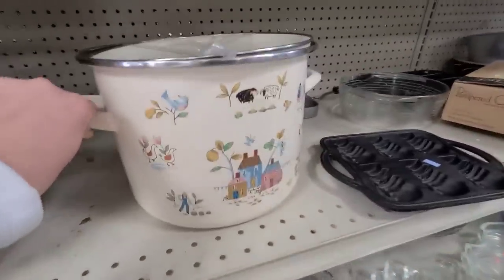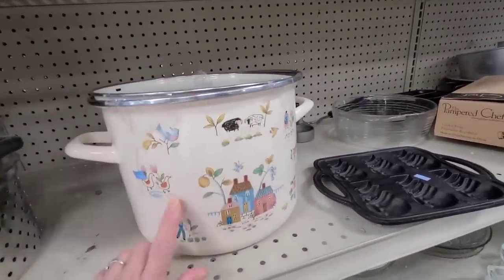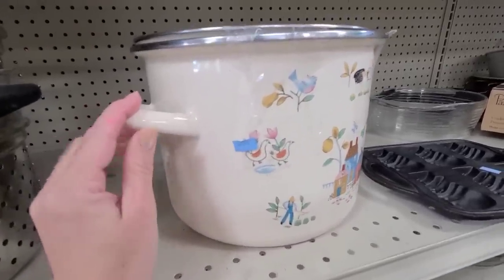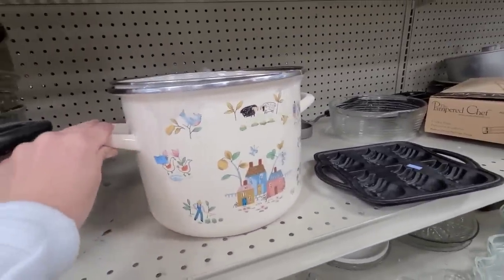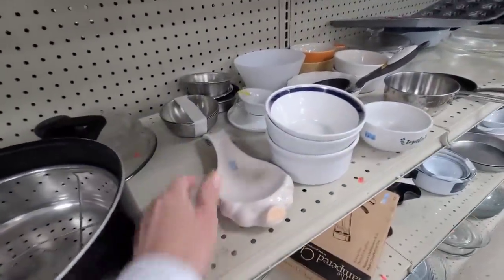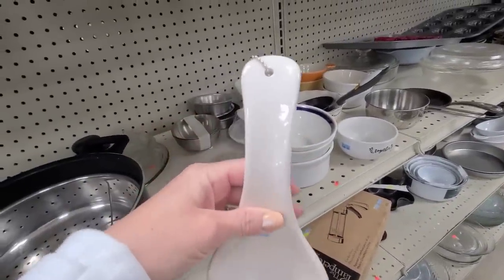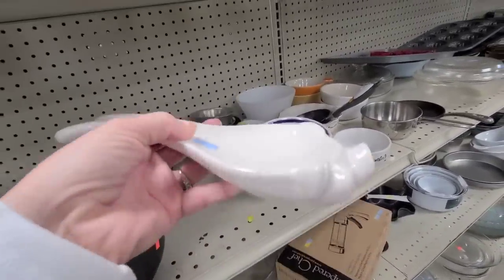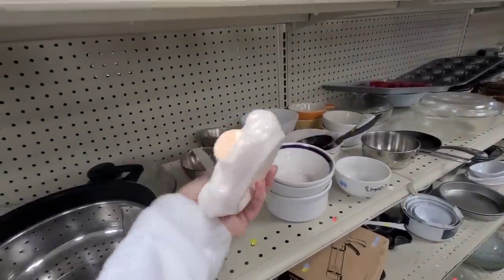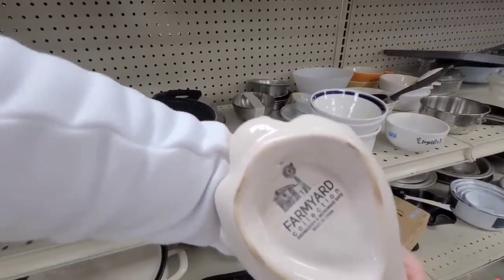I spotted this pot. The last time I came here there was a soup tureen with this pattern. This is an enamel one and it's $10.99 — it's really cute. And then look at this — it's a little pig spoon holder. How adorable is that? It has some beautiful crackle on it, but unfortunately it has a chip right there. If it weren't for that chip, this thing would be coming home with me. It's from the Farmyard collection.